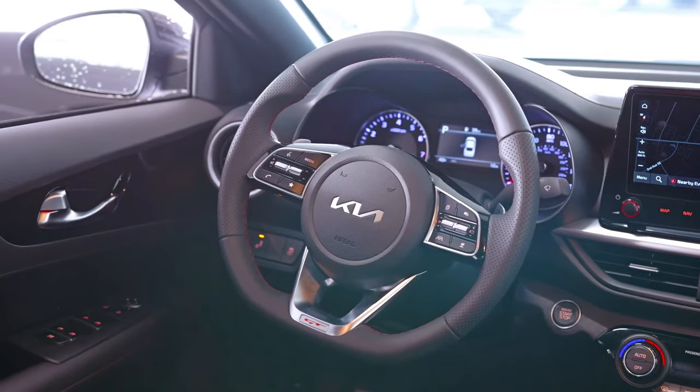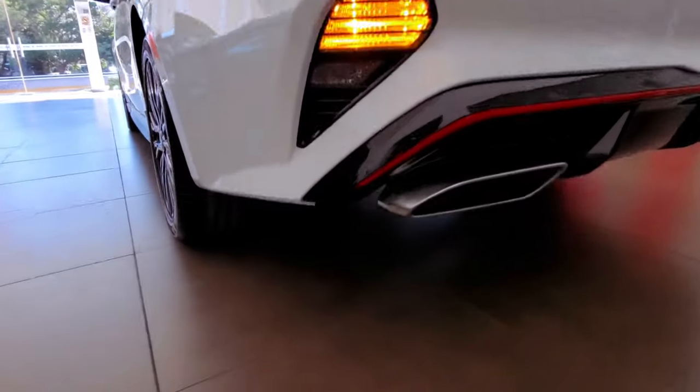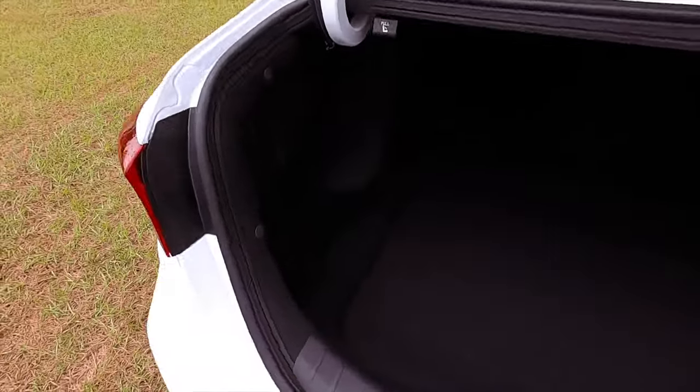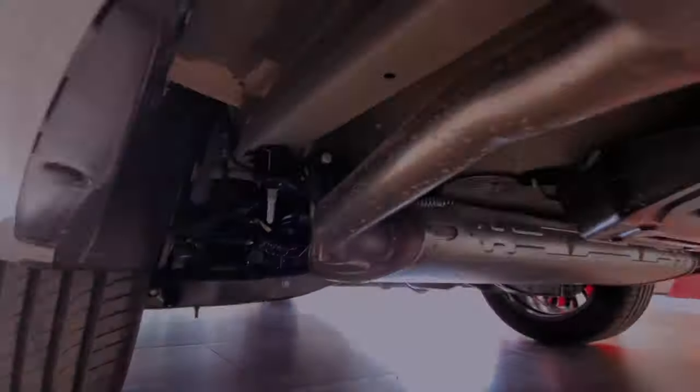Leave an indelible mark with the Forte GT's distinctive exterior, featuring red grille inserts, rear diffuser accents, glossy black mirror caps, side sills, rear lip spoiler, and 18-inch alloy wheels, all contributing to its sleek and sporty allure.